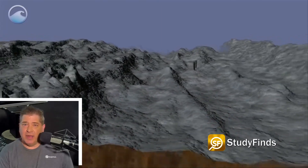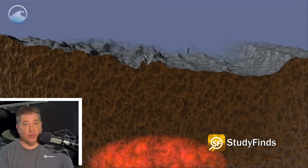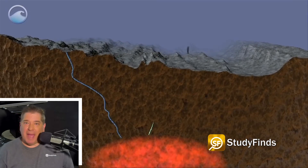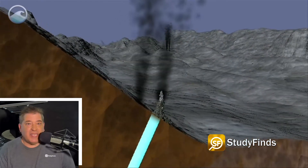The study found that undersea volcanic eruptions cause stores of hot fluids inside the crust of the Earth to rapidly deplete. This heated fluid is forced higher by the magma as it pushes its way to the seafloor.